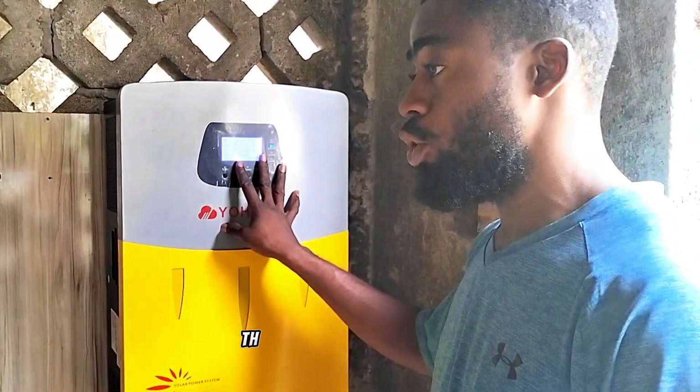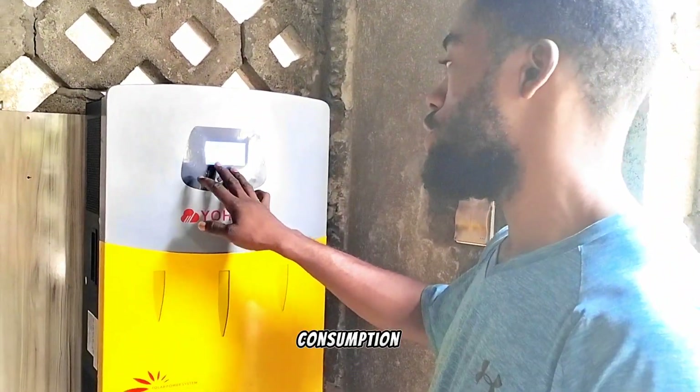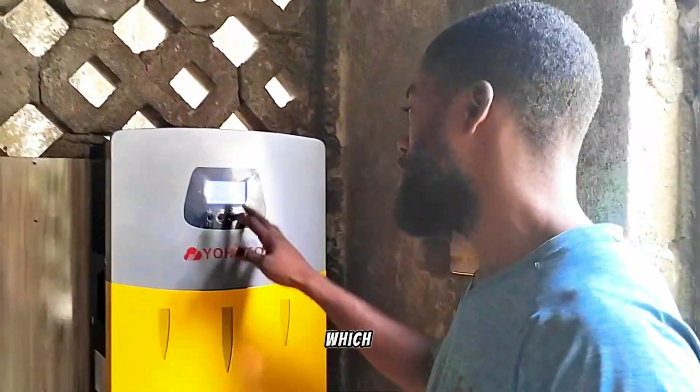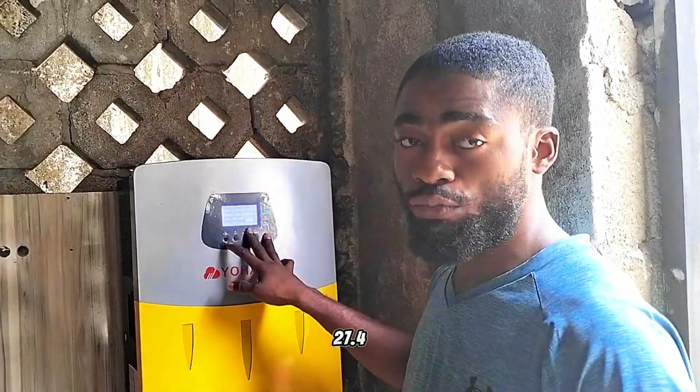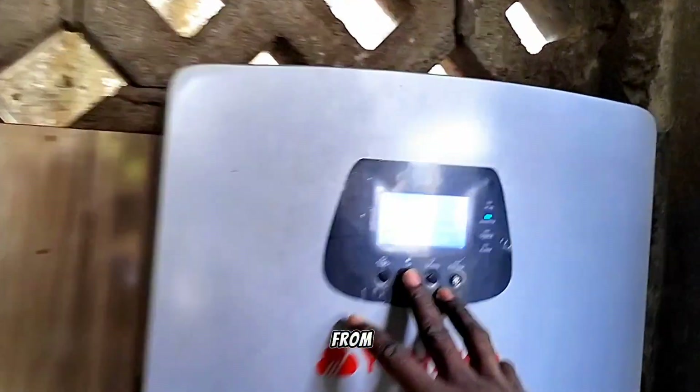Right now we have about 34 percent load running on this inverter. The pump in this house is on, other TVs are on, and the lighting as well. We have a power consumption of 34 percent, and our battery even with that is at float, which is 27.4 volts.